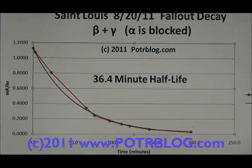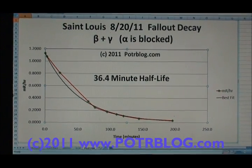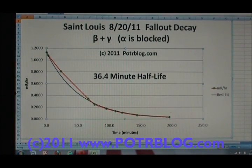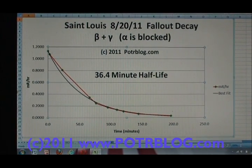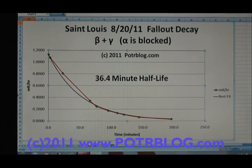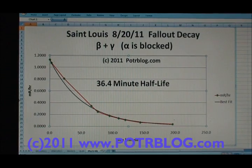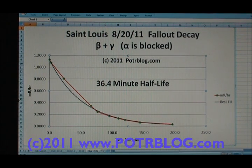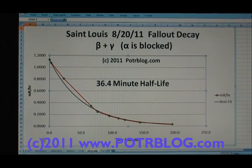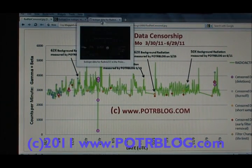A lot of times when people talk about radon events they say it's local radon weather — your local weather causing this. But when you've got a large distribution across the entire jet stream stretching across half the continent, that tends not to be local, especially since a couple of detections in Canada have been even higher on a count-per-minute basis than here in St. Louis. So we're talking about a radon fallout event that's not based on local action. Let's take a quick look at the decay chart for radon.